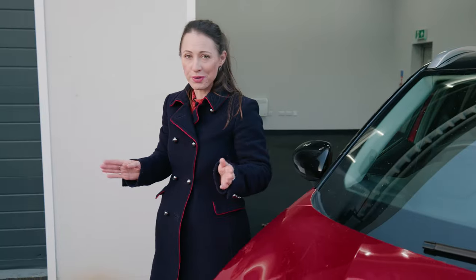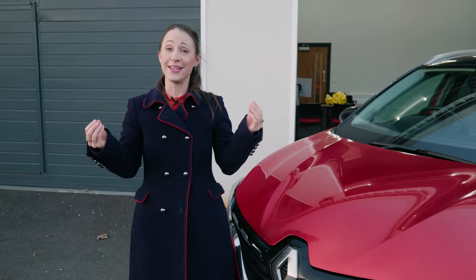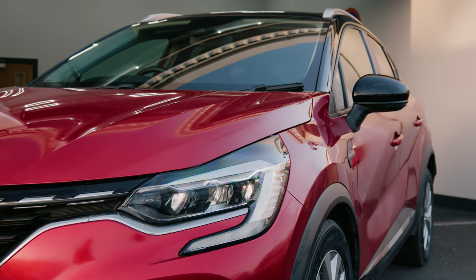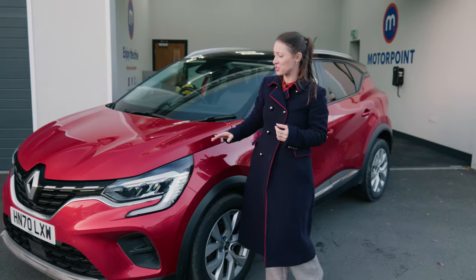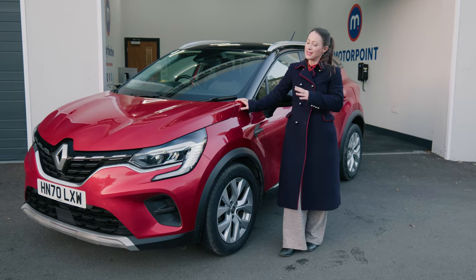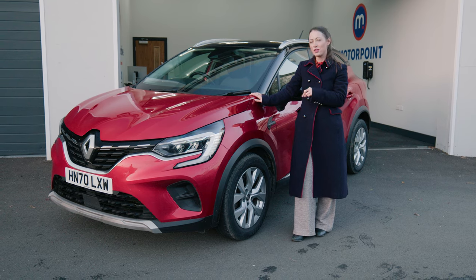So however you want to pronounce the name, the second-generation Renault Captur is a surprisingly accomplished small SUV. It is economical, plusher inside than you might expect, and very practical given its size. Yes, there are plenty of rivals out there, but if you pick one of these, you won't be disappointed.